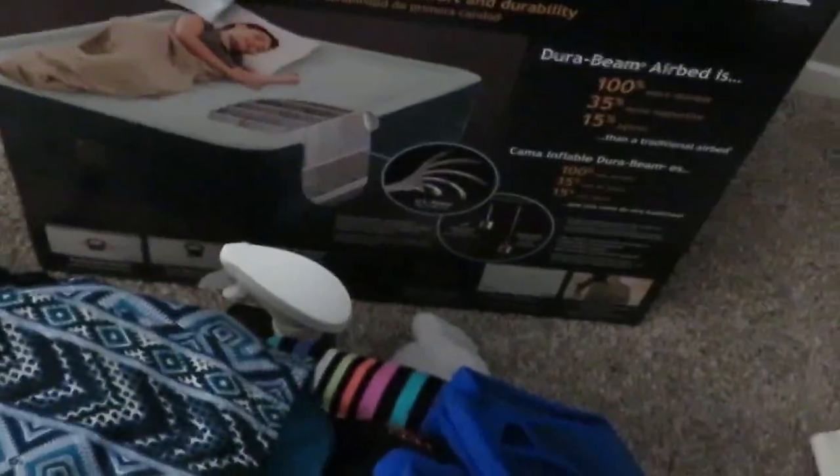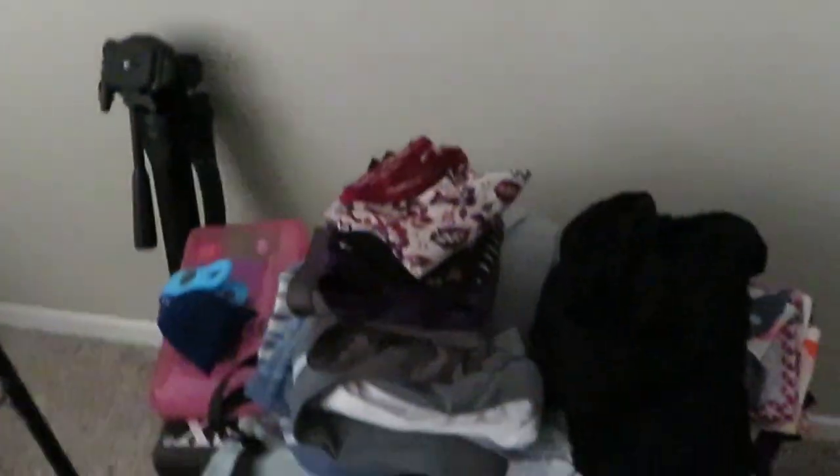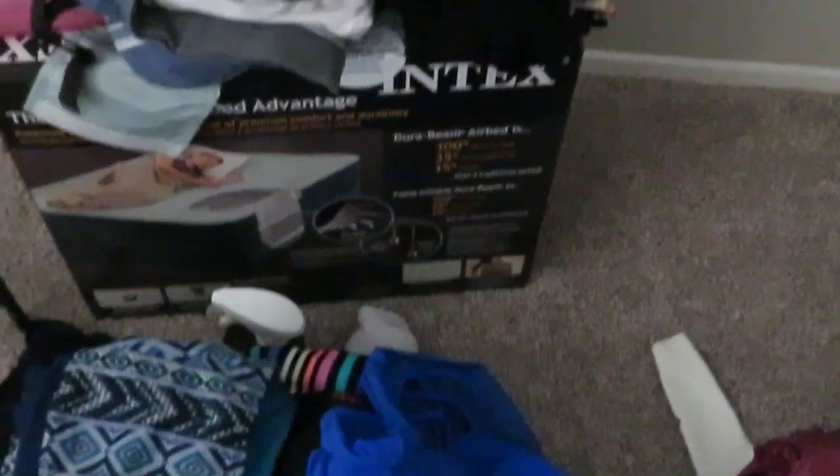It holds 600 pounds. I love this air mattress. When I was in Florida, that's what I was sleeping on for a while before I got a real mattress. I was on it for two years because I was looking for a place of my own and didn't want to buy a bed and have to transfer it.